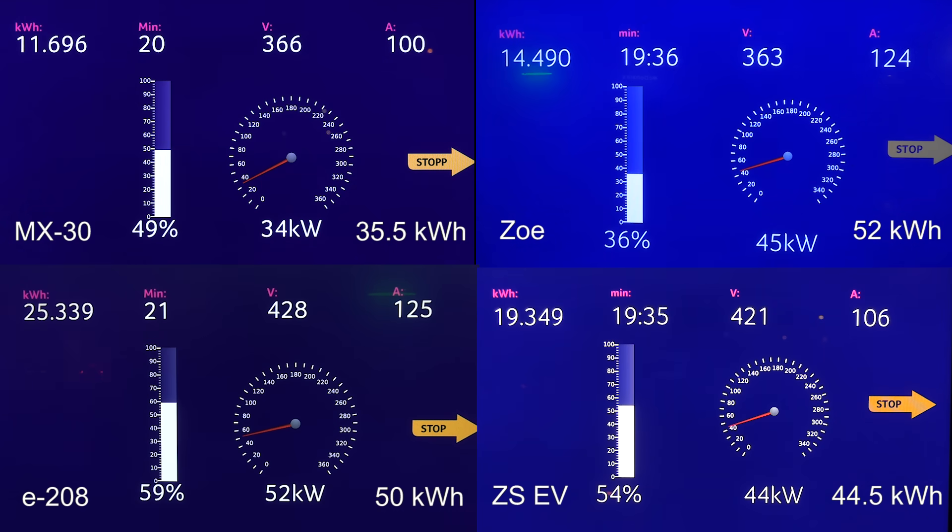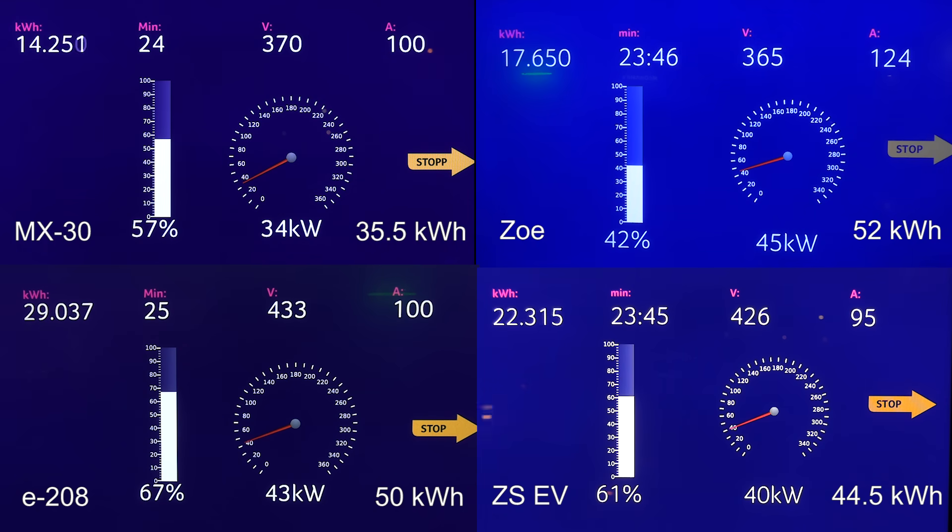I should also mention that MX-30 has around 200 kilometers of range, whereas Zoe has almost 400 kilometers. So in percentage, 1% on Zoe counts almost like 2% on the MX-30. As for E28 and MG Setters EV, those two cars have around 300 kilometers range on a good day, so they have about 1.5x the range of the MX-30. We can't compare the percentages directly.